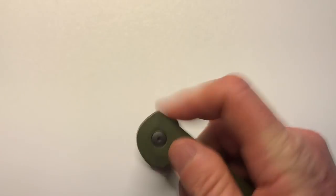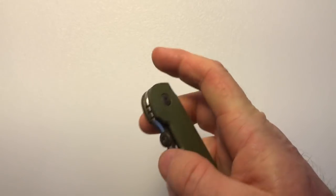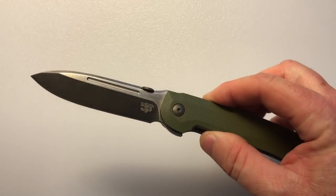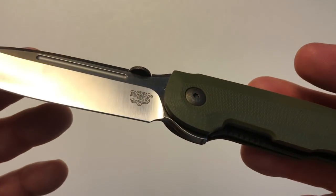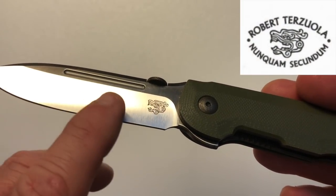The ergonomics of the knife are good — it's a straight handle with no hot spots. The action is good whether you deploy it with the flipper or the thumb disk; they work equally well. On the show side, the signage features the Terzola maker mark, and often times the Terzola has his name on it as well.